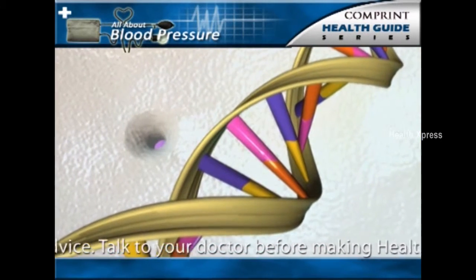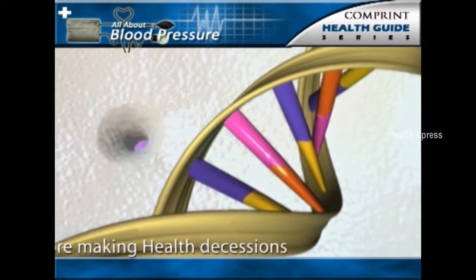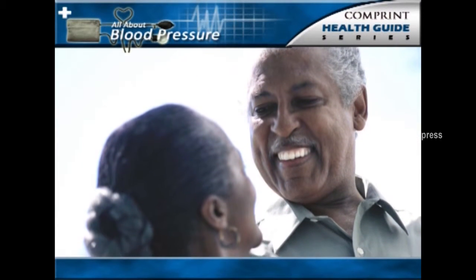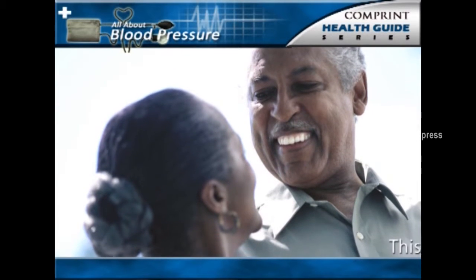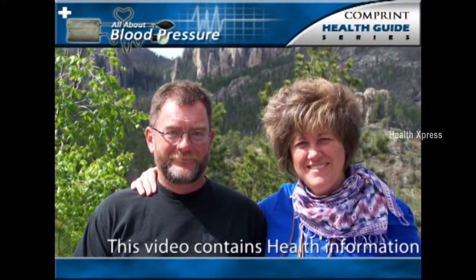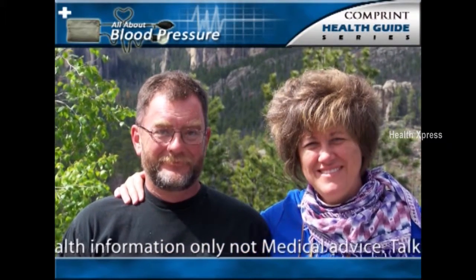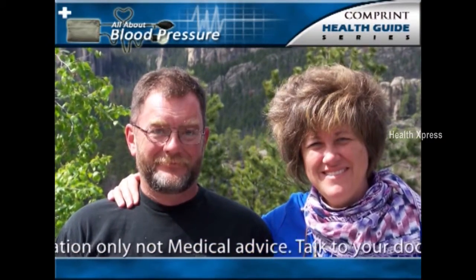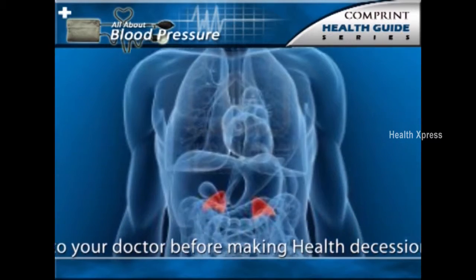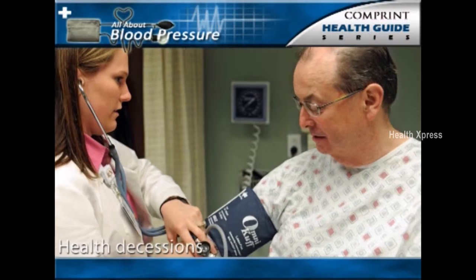Approximately 30% of cases of essential hypertension are attributable to genetic factors. For example, in the United States, the incidence of high blood pressure is greater among African-Americans than among Caucasians or Asians. Also, in individuals who have one or two parents with hypertension, high blood pressure is twice as common as in the general population. Rarely, certain unusual genetic disorders affecting the hormones of the adrenal gland may lead to hypertension.